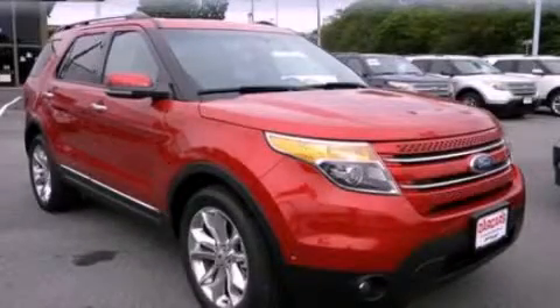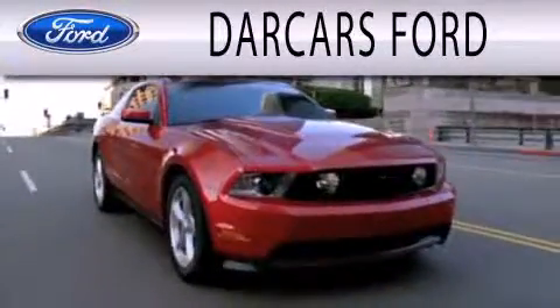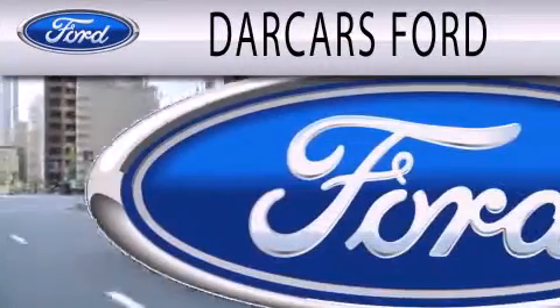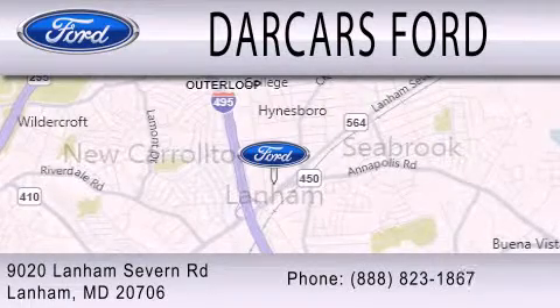Call or visit us right now and arrange your test drive today. Darkars Ford is dedicated to doing everything possible to ensure that the experience you have selecting your next vehicle is as pleasant as possible. We are located at 9020 Lanham Severn Road in Lanham.